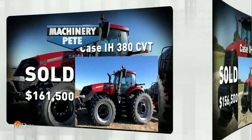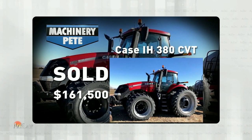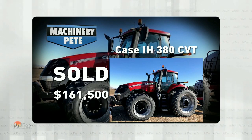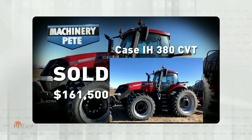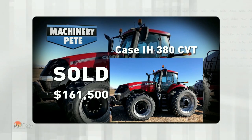Here's a picture of the only higher one. This was a 2015 model with 1,343 hours on it that sold February 20th of this year. Online auction in northeast Colorado, went for $161,500. So again, I think today it's more about condition than location.